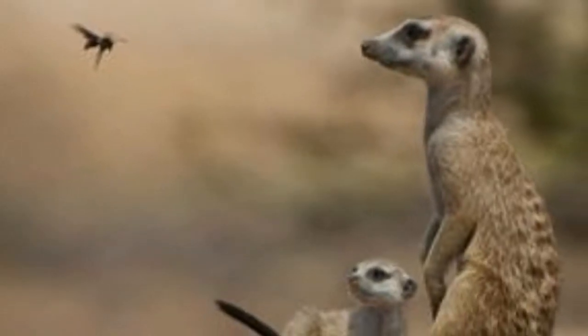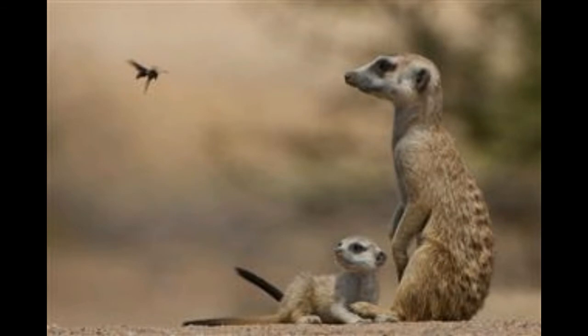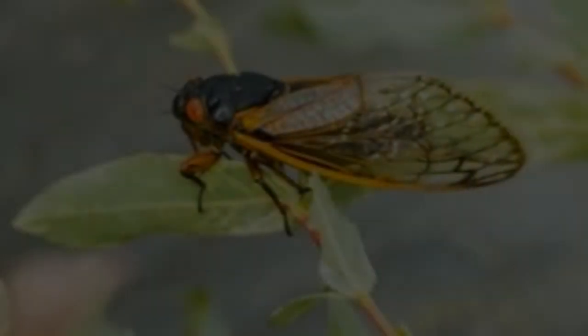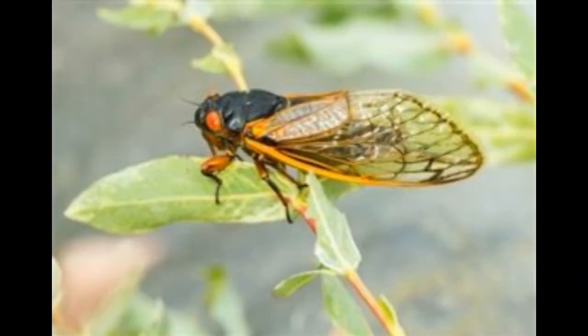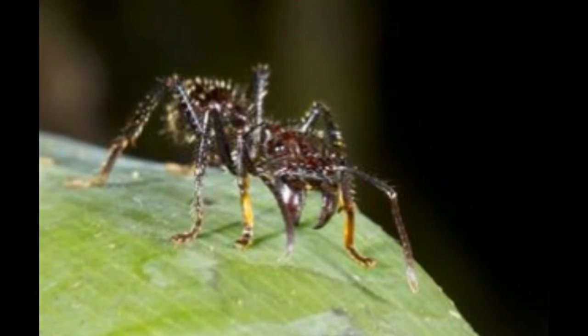Rabbits are also domesticated widely across the world, either for food or as pets. Quick fact: In 1907, an attempt — not successful — to construct a rabbit-proof fence was made in Australia to bar the westward expansion of the species.